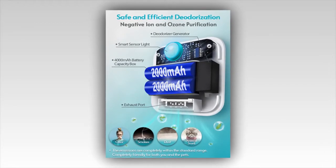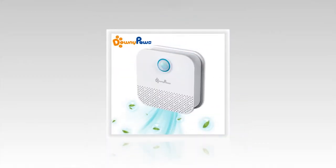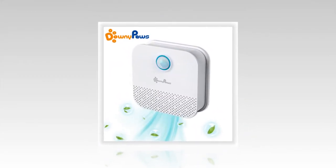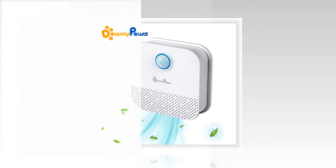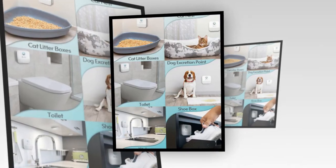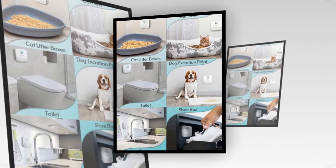While cats are notorious for smelly litter boxes, dog owners face their own challenges with heavy body odors on sofas, kennels, and other surfaces. The Smart Cat Odor Purifier is versatile enough to handle these issues, making it a great addition to homes with both cats and dogs.